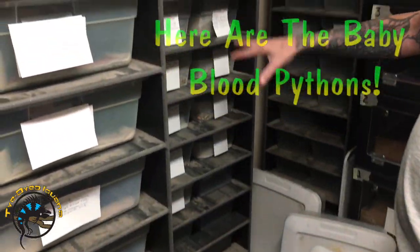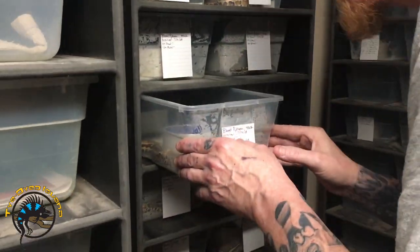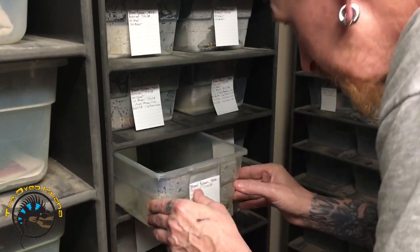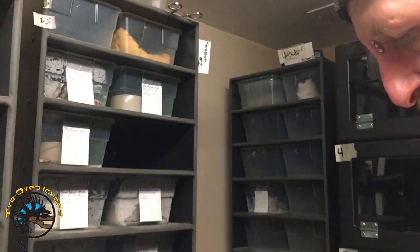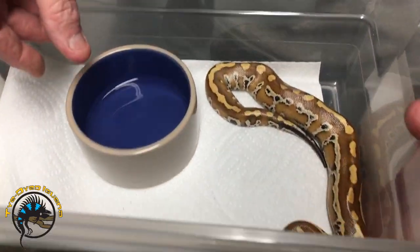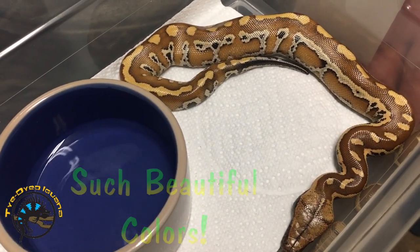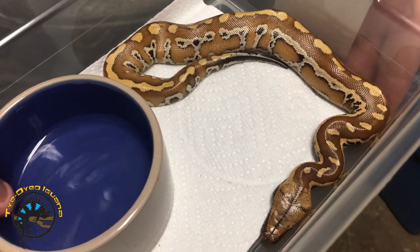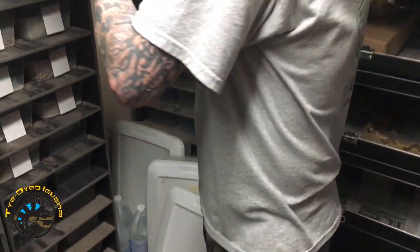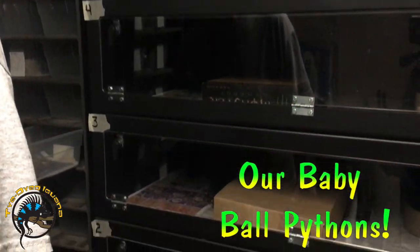These are the blood pythons that we haven't put on the floor yet. How many did she have? She had 19 — holy cow! Here's one of her babies, and they all have varying patterns and stuff like that. They're actually pretty mellow for blood pythons — they're captive bred, so yeah.